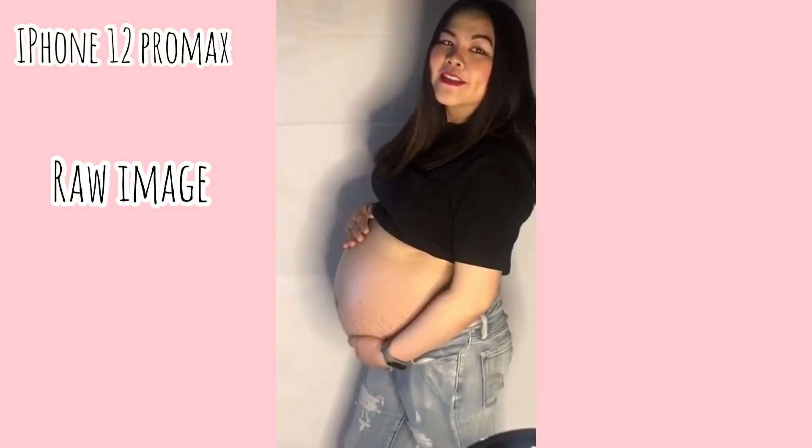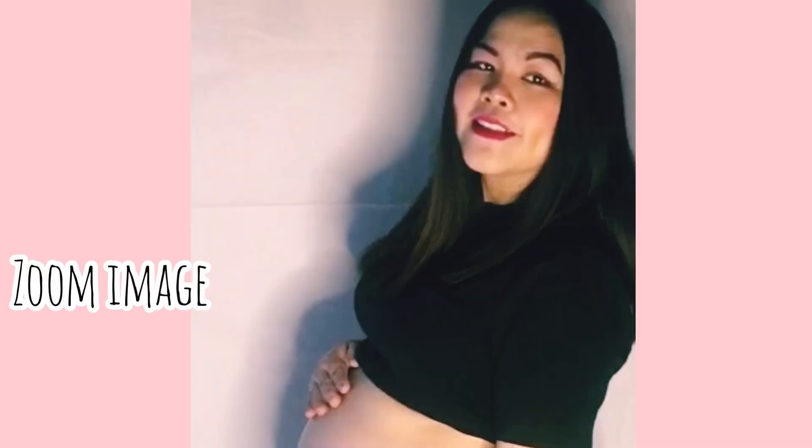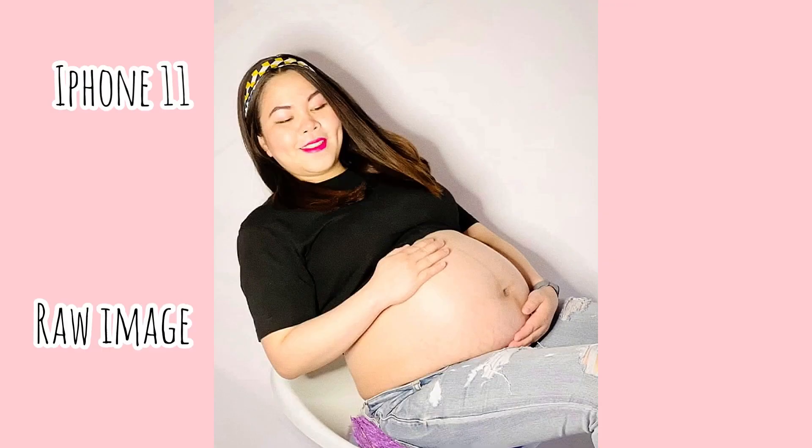This is our first photo: she's wearing a black t-shirt folded up to emphasize the tummy, paired with denim jeans. For her look to be more playful, we added a headband accessory.